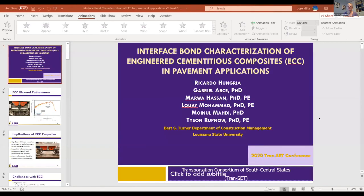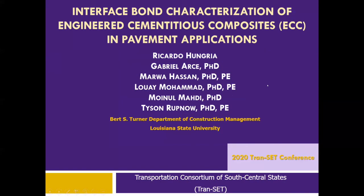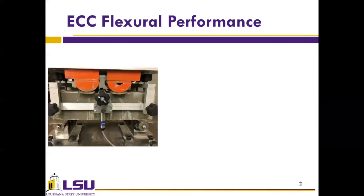Hi, Dr. Bogus. Good afternoon, everyone. My name is Ricardo Hungria. I'm a PhD student from Louisiana State University. The topic I'll be presenting today is the interface bond characterization of engineered cementitious composites, ECC, in pavement applications. ECC, also known as bendable concrete, is a novel type of high fiber-reinforced cementitious composite characterized by its high ductility under uniaxial tension, a remarkable attribute reflected in its flexural performance. We see an ECC beam under third-point bending test and a flexural performance graph comparing three different cementitious materials.